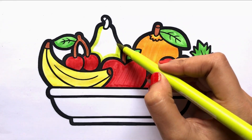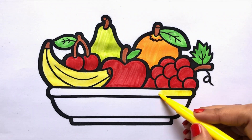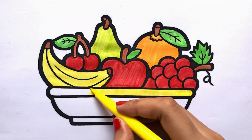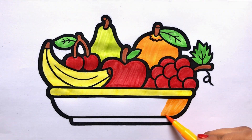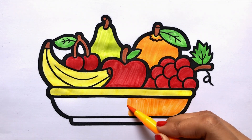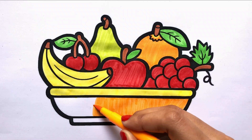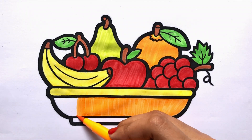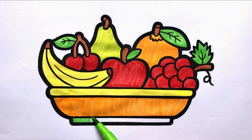Yellow. I am colouring the pear. Brown. Yellow. Orange. Eating fresh fruits is so healthy.